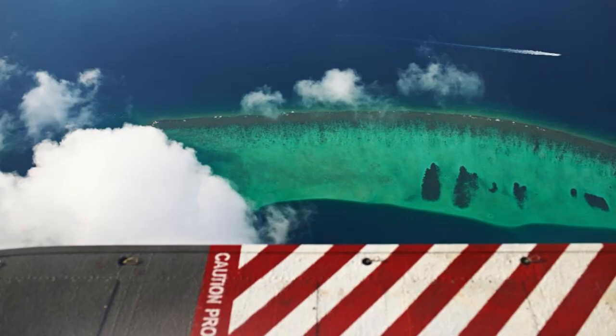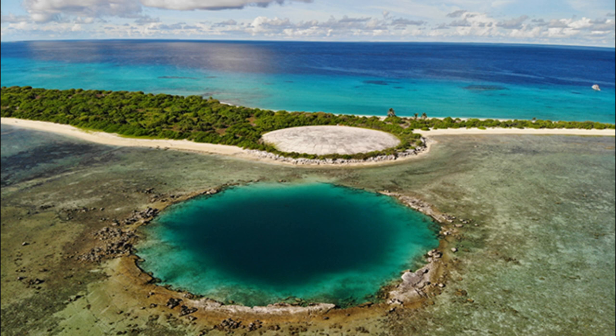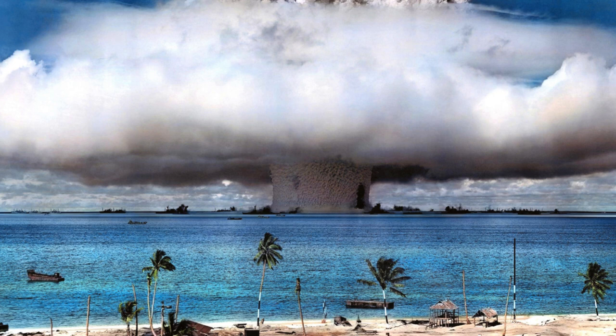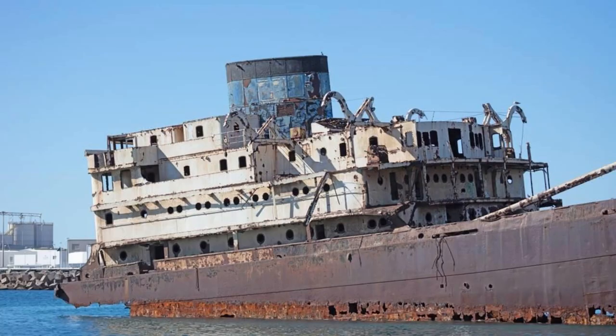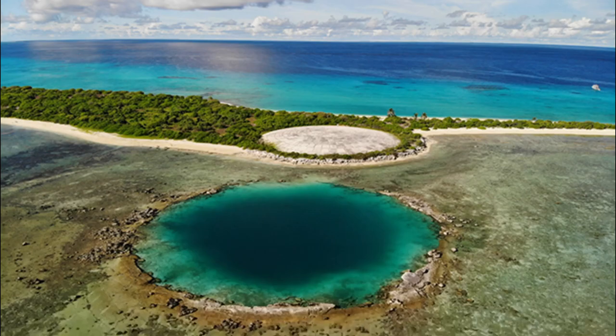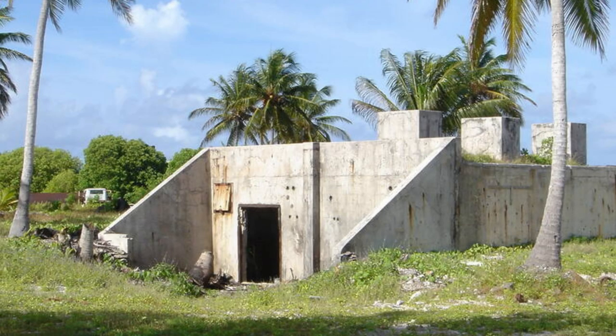Bikini Atoll Nuclear Test Site. Journey to Bikini Atoll, a remote coral atoll that bears witness to a dark chapter in human history. Explore the remnants of the Bikini Atoll Nuclear Test Site, where the United States conducted a series of atomic bomb tests between 1946 and 1958 as part of the Cold War arms race. Visit iconic landmarks such as the USS Saratoga wreck, the remains of ships sunk during the tests, and the eerie underwater crater known as Bikini Bottom. Learn about the lasting environmental and cultural impacts of nuclear testing and the ongoing efforts to preserve Bikini's unique heritage.